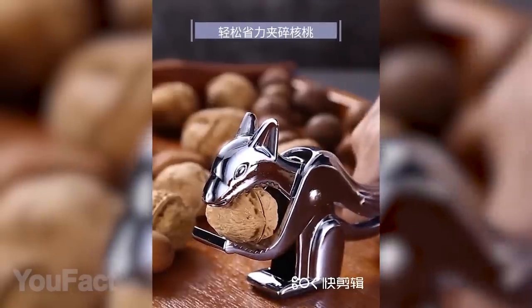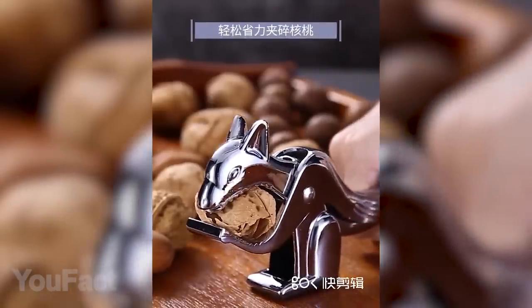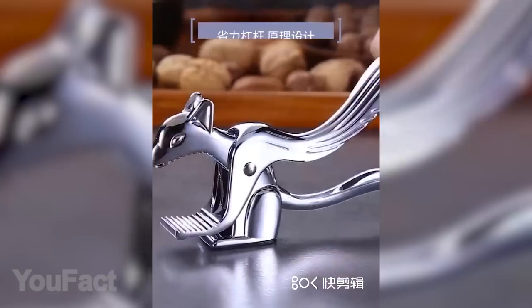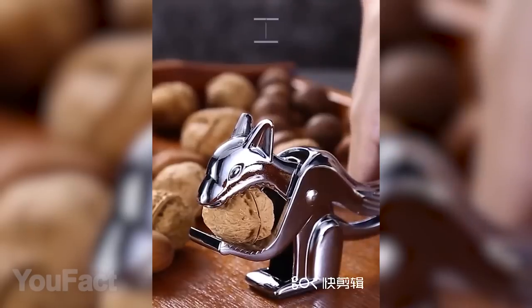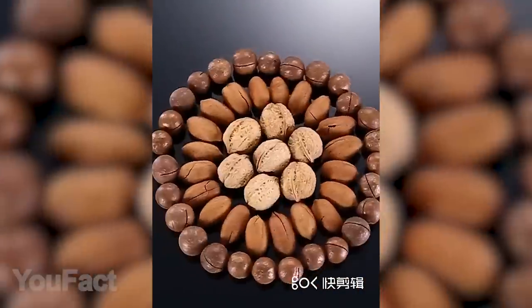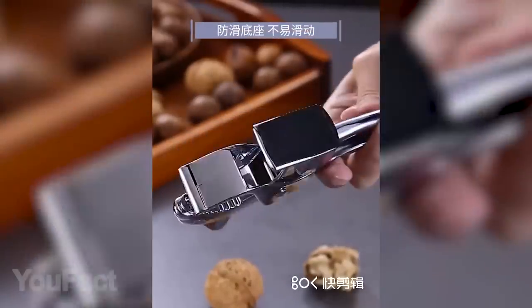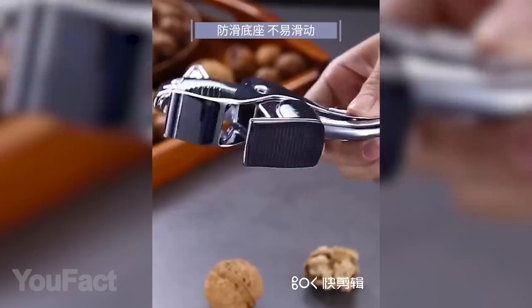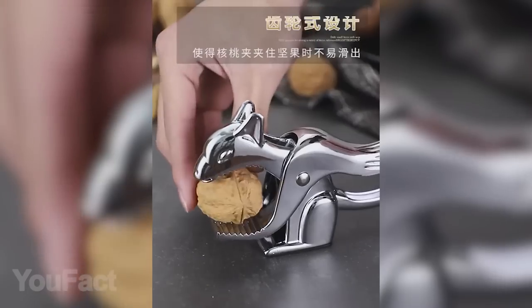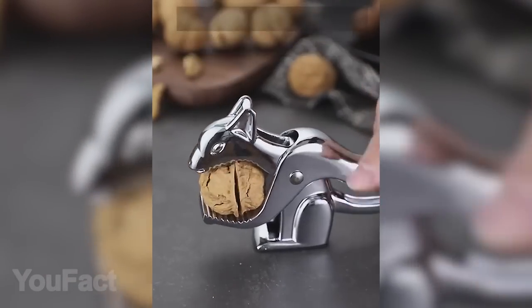Here's the cutest nutcracker you'll ever find on the net. It's not smart or anything, but come on — it looks just like a squirrel. The tail makes a wonderful grip which won't harm your hand. Crack any nut you want: hazelnuts, almonds, pecans. I'm more of a hazelnut fan. The cracker is also equipped with a plastic bottom that prevents it from slipping on the table. Would you rather get one for yourself, or maybe as a Christmas gift for your mom?